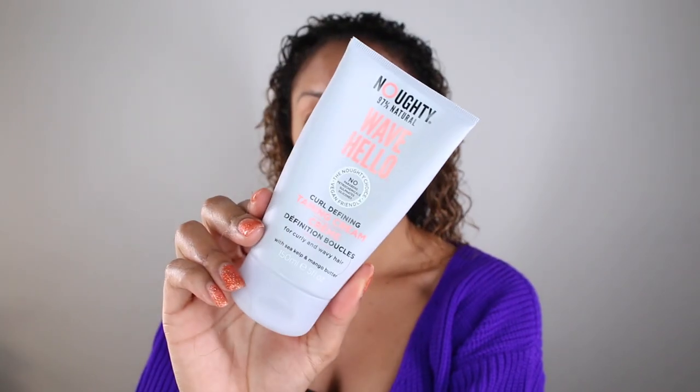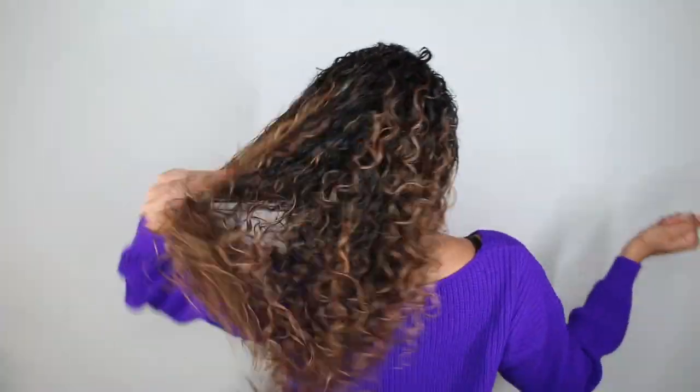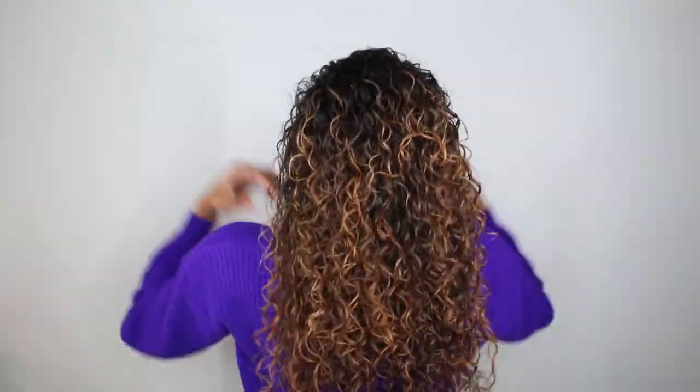Today I'm going to take things to the next level and cocktail it with the Wave Hello curl defining taming cream. The curl defining taming cream is definitely more thick than the leave-in, but it does a really great job cocktailing together. When applying all my stylers, I smooth it down my curls and scrunch it up to get that definition, then let it air dry for a bit and diffuse. That is how I got to these beautiful results.